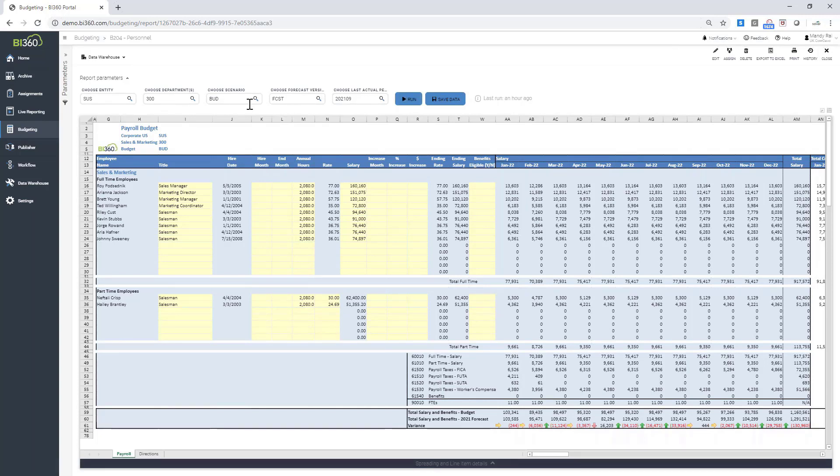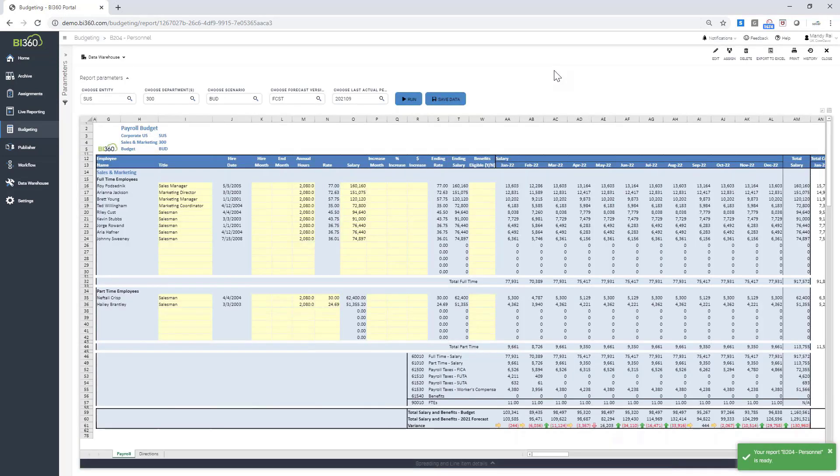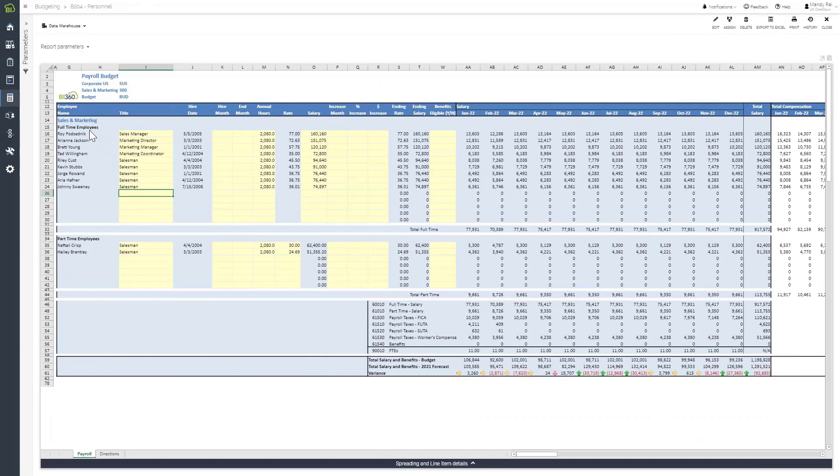Now I'll pull up a payroll budgeting form. The HR director has entered their assumptions, and the next step is for the departmental head to go in and start budgeting for their headcount. This example is for corporate US, sales and marketing department. I can see full-time employees, part-time employees, and a number of fields I need to enter data into — the yellow cells. I'm going to add a new account manager and start populating this budget form.